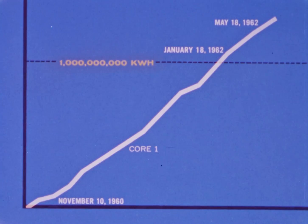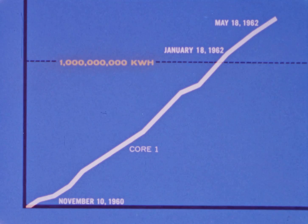When the reactor was finally shut down, it was still producing power at 85 megawatts electric. Total energy produced by the first core was over one and one-quarter billion kilowatt hours.